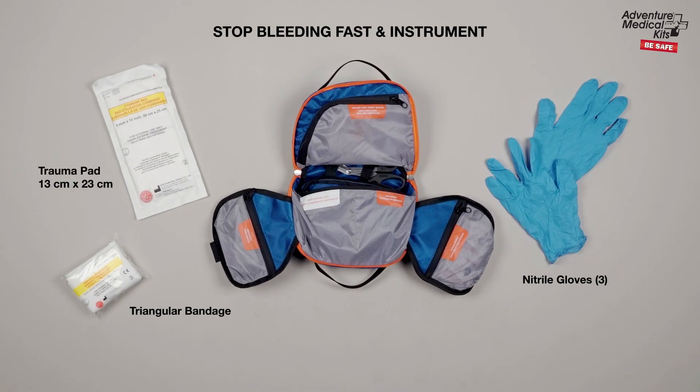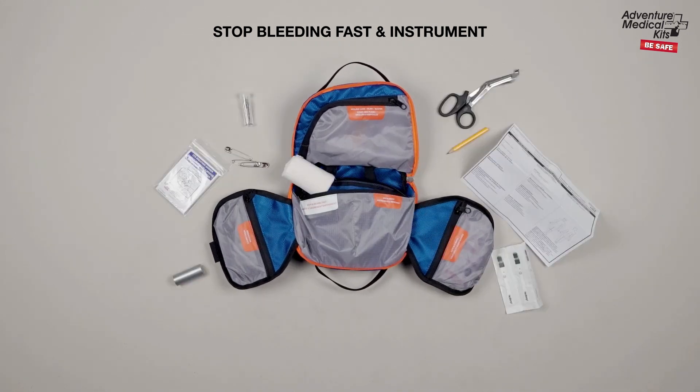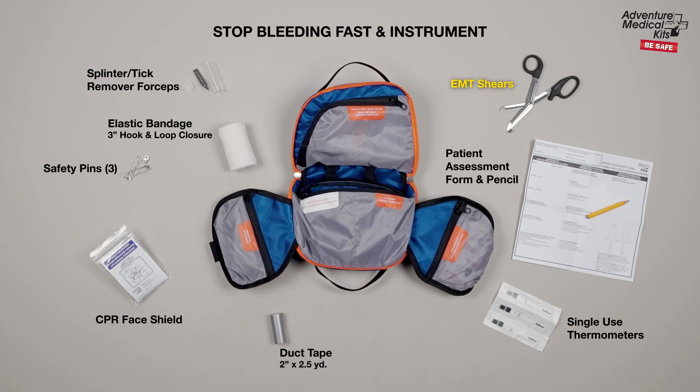Stop bleeding fast with a trauma pad, triangular bandage, and nitrile gloves. Included are high-quality instruments like EMT shears, CPR face shield, and single-use thermometers.